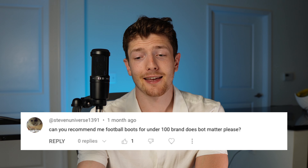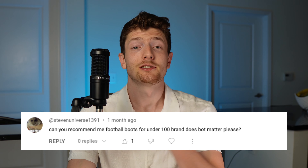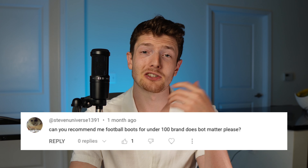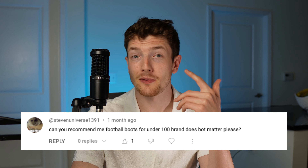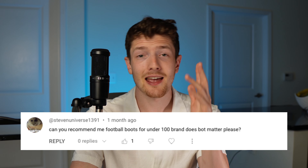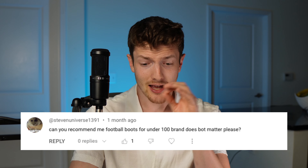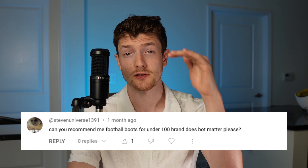For the final comment: can you recommend a football boot for under $100, brand does not matter? I'm going to give you a few to choose from — you can pick whichever design you like most. At the $100 price point or below, I would recommend the Nike Premier 3 especially if you can get it on sale, the Copa Gloro from Adidas, the Tiempo Legend 10 Academy from Nike, the Vapor 15 Academy from Nike, and the Copa Pure League from Adidas. All of those should retail for roughly $80 to $100, and you can often find them on sale.